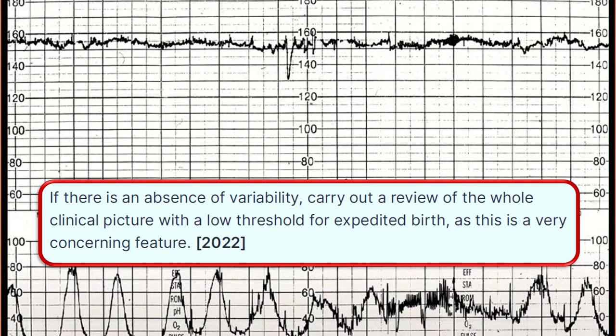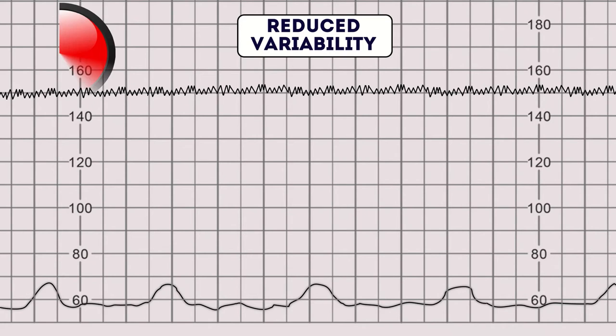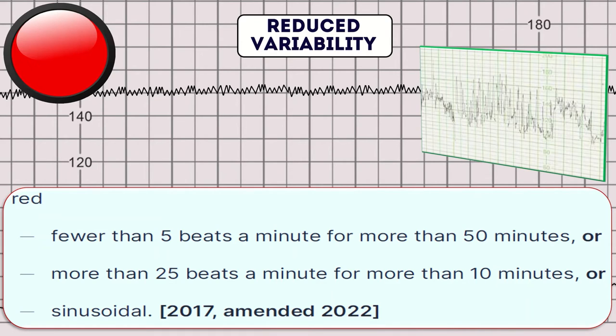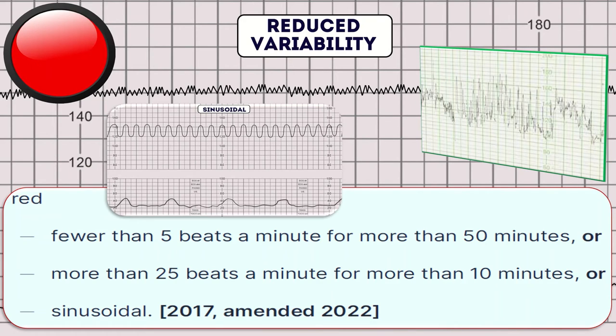Label CTG variability as red when we have fewer than 5 beats per minute for more than 50 minutes, or more than 25 beats per minute for more than 10 minutes, or we have a sinusoidal pattern. A useful mnemonic: 5 for 50, 25 for 10.